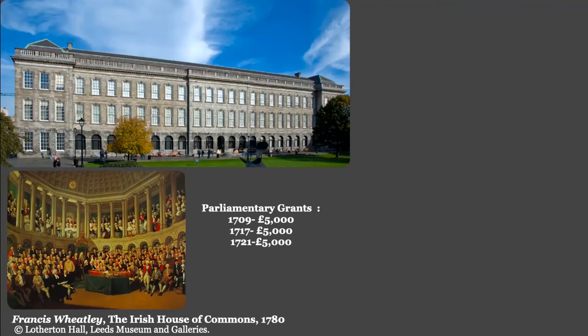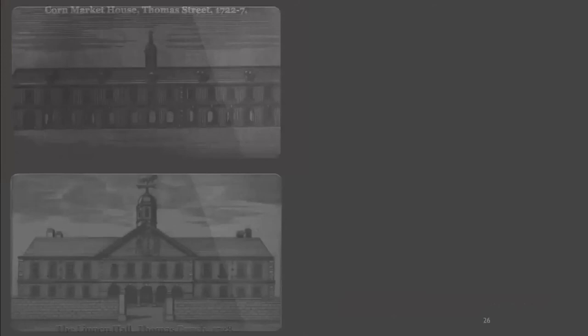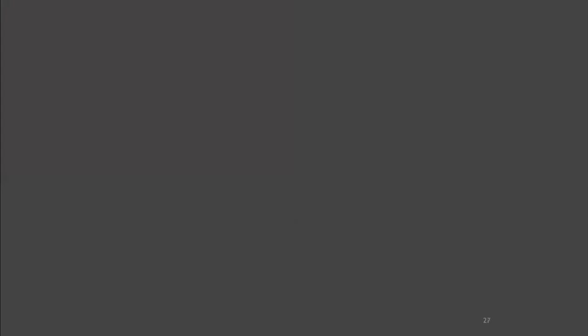Moving on and throwing our gaze slightly wider, the 1720s saw significant changes to Dublin's city plan, particularly north of the river, as you can see here in a later map by John Rocque. The property speculator Luke Gardner was busy transforming the former lands of St. Mary's Abbey, building high-class housing developments such as Henrietta Street and later Sackville Street. Aside from this, there were few public building projects of note in the mid-1720s. The Corn Market House in Palmer Street, 1727, followed established precedent, as did Burroughs' Linen Hall off Bolton Street, finished the following year. Again, we're looking at safe, somewhat pedestrian affairs. None of these works could prepare us for what would emerge at the end of the decade.